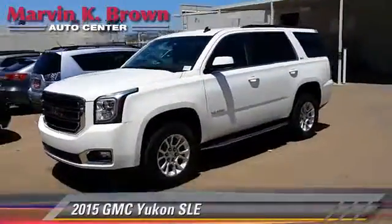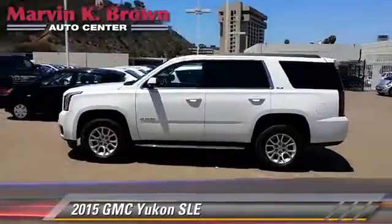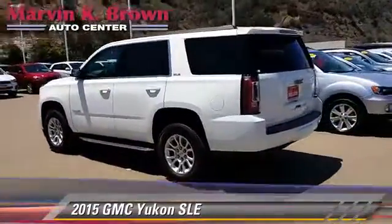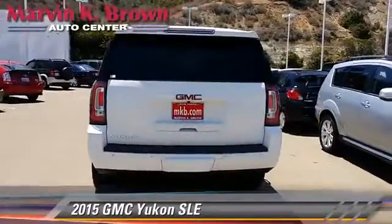The 2015 GMC Yukon SLE, powered by a 5.3 liter V8 engine with a 6-speed automatic transmission. This vehicle is well equipped.